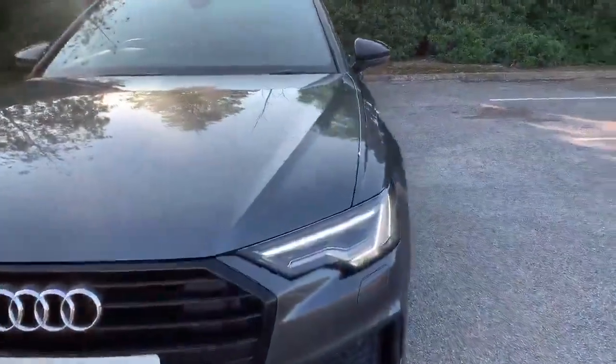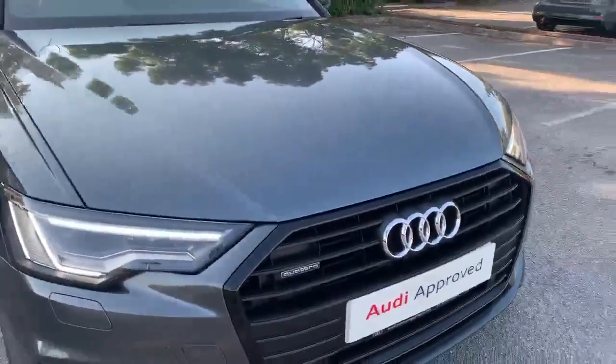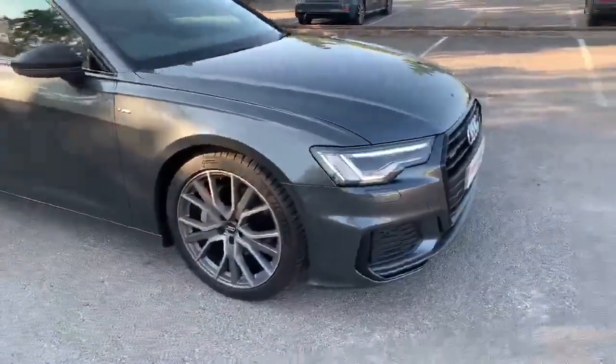At the front of the car we've got the daytime running Audi headlights. As you can see we have the Quattro badging at the front of the grille as well. This car is also equipped with the front parking sensors.